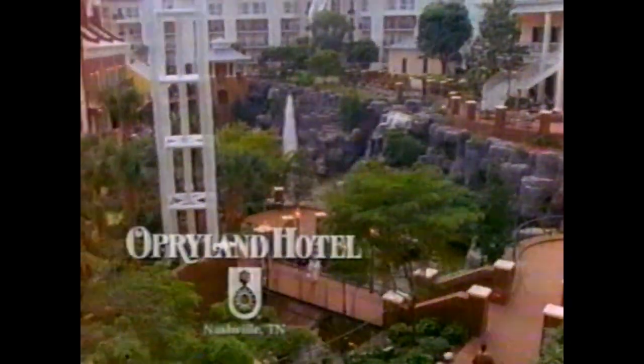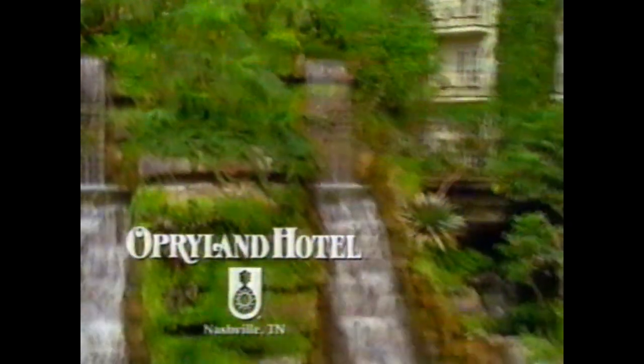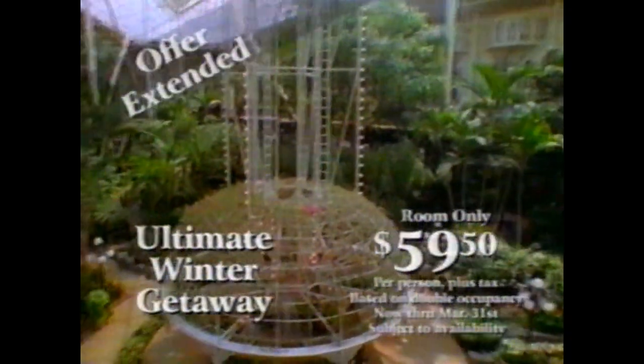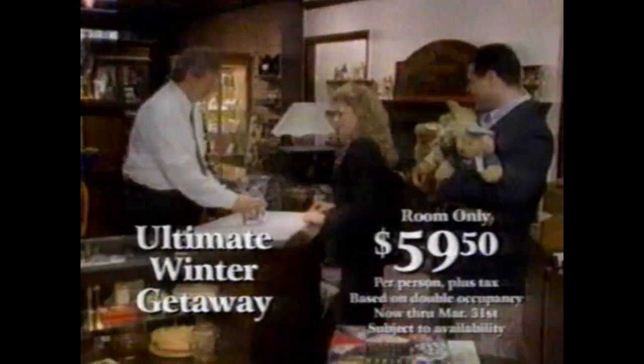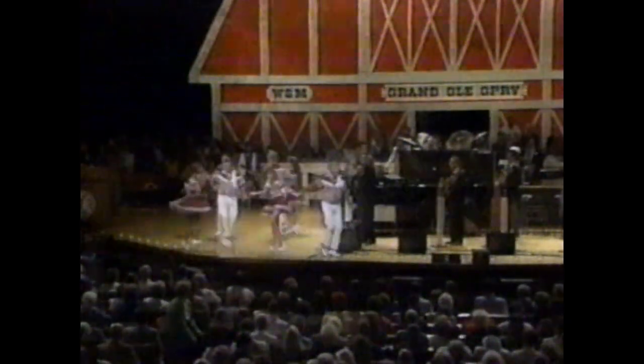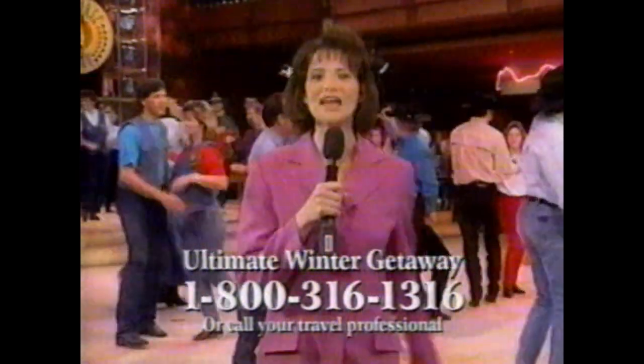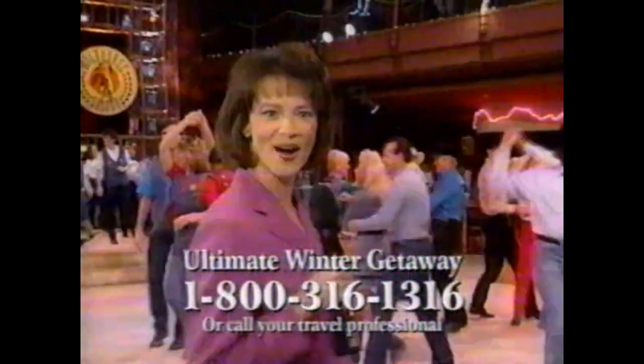Get away to the Wild Horse Saloon. Get away to Primetime Country. Get away to the Grand Ole Opry. The ultimate winter getaway is waiting for you at Opryland USA. Stay at the incomparable Opryland Hotel and stroll through acres of tropical indoor gardens. Take a boat ride on the Delta River and dine in our beautiful garden restaurants. Our special room-only rate starting at just $59.50 per person has been extended through March 31st. Create your own vacation package with tickets to the Grand Ole Opry, Primetime Country, the Wild Horse Saloon, a cruise on the General Jackson Showboat, a round of golf at the Springhouse Golf Club, and more. Call 1-800-316-1316.